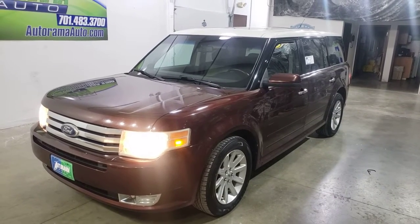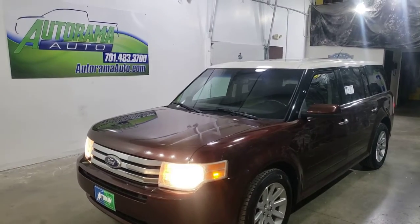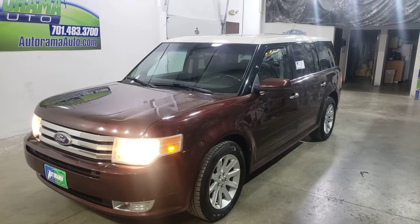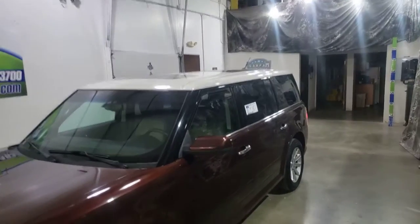Hi everyone, Carter from Autorama Auto Sales in Dickinson, North Dakota, AutoramaAuto.com. Let me show you this 2009 Ford Flex SEL all-wheel drive. It's cinnamon in color with the white roof.